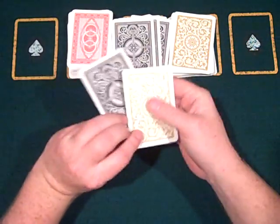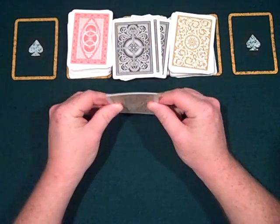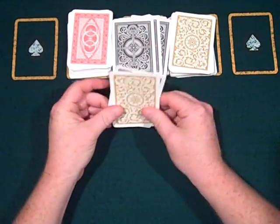The cards themselves are actually a little bit larger. You can't see it through the camera, but they're about a 32nd of an inch larger, something like that.